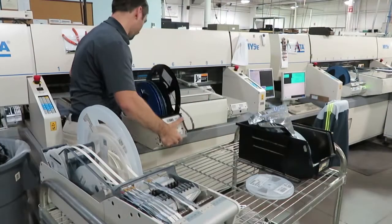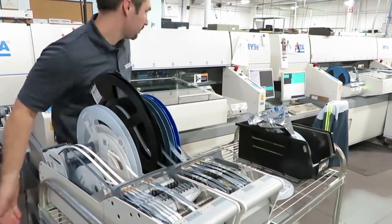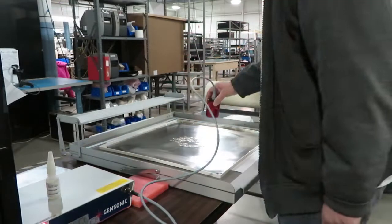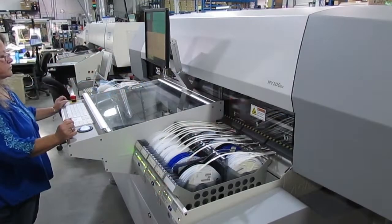A number of jobs support the automated pick-and-place lines for surface mount boards, including setup and changeover between jobs, kitting the parts needed for each job, maintaining stencils and other assets, and monitoring the process.